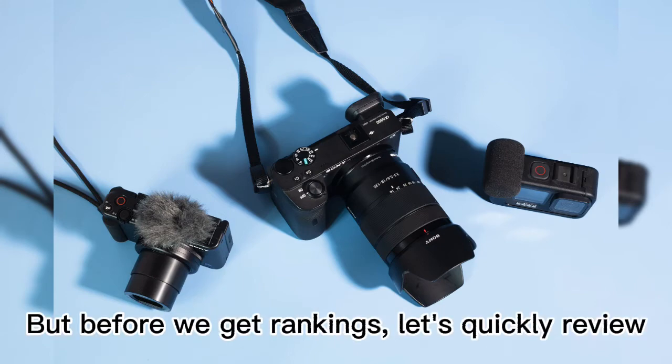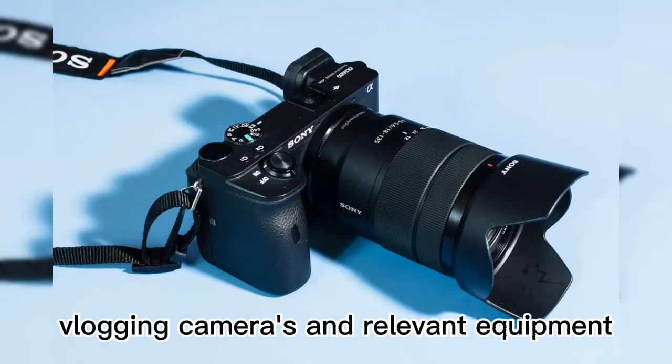But before we get to rankings, let's quickly review vlogging cameras and relevant equipment.